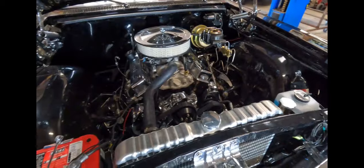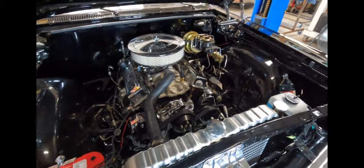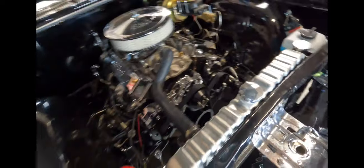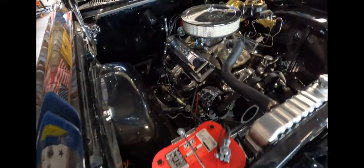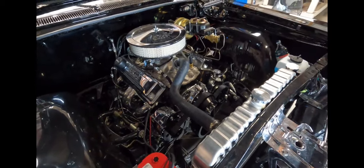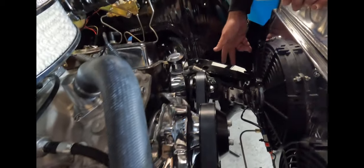To recap what we've done since the last video: we ordered transmission cooling lines — a direct fit for a 700R conversion, sourced on eBay. We ran those and put in two electric fans, I believe 16-inch, with a polished fan shroud.